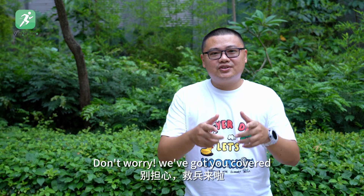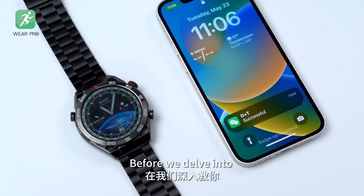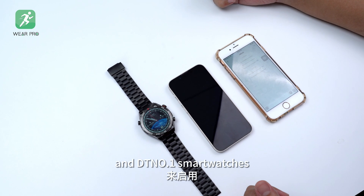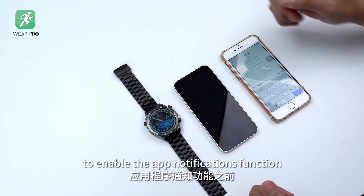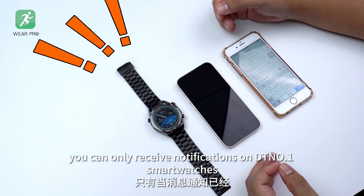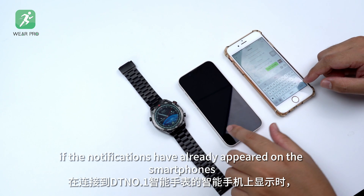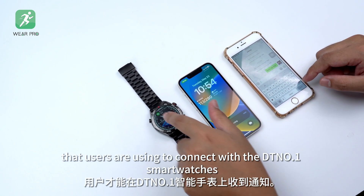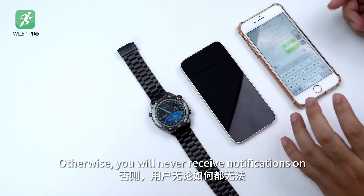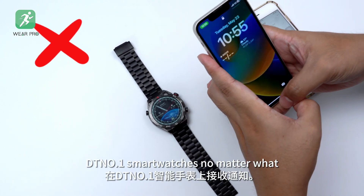Don't worry, we've got you covered. By the end of this video, you will find out how. Before we delve into teaching you how to set up the Wearable app and DT No.1 smartwatches to enable the app notifications function, it's important to understand that you can only receive notifications on DT No.1 smartwatches if the notifications have already appeared on the smartphones that users are using to connect with the DT No.1 smartwatches. Otherwise, you will never receive notifications on DT No.1 smartwatches no matter what.